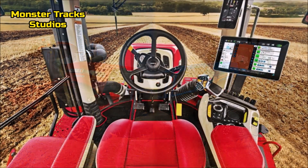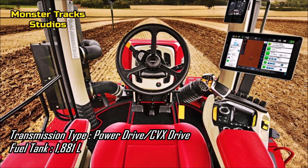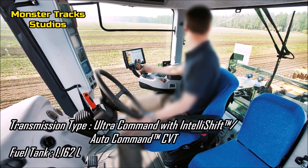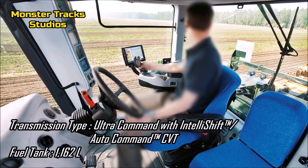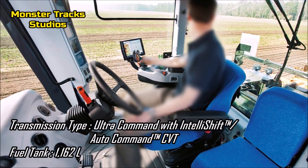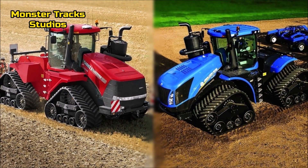Holland from the other side has the Ultra Command with Intella Shift system transmission, or Auto Command CVT also available, and a max tank capacity of 1,162 liters. Both tractors can reach the same speed, but they have basic differences in transmission type, and Holland has a much smaller fuel tank.